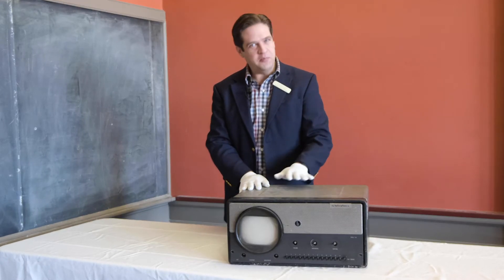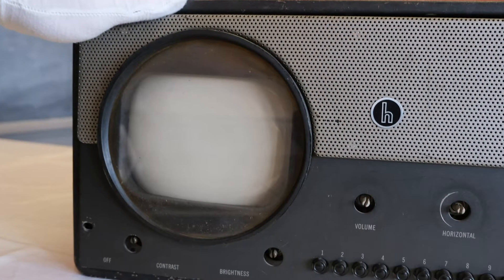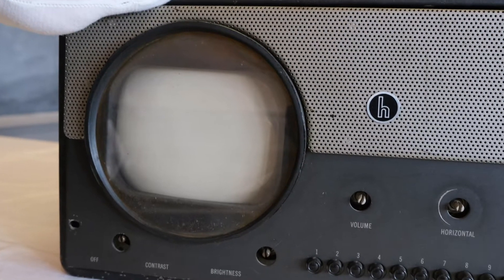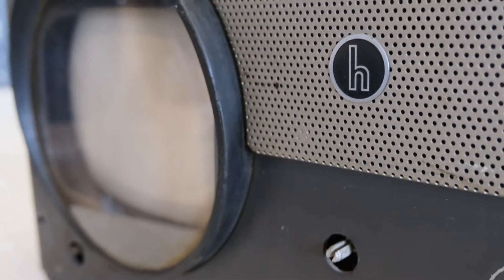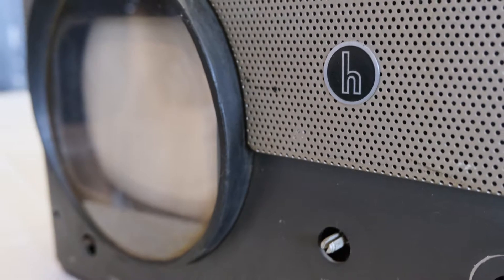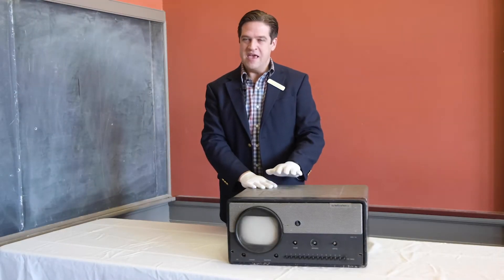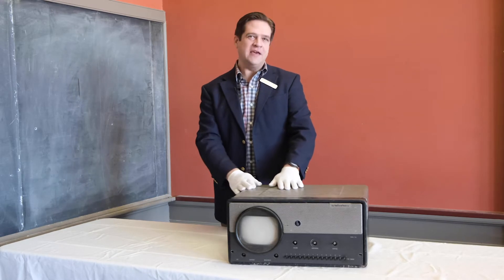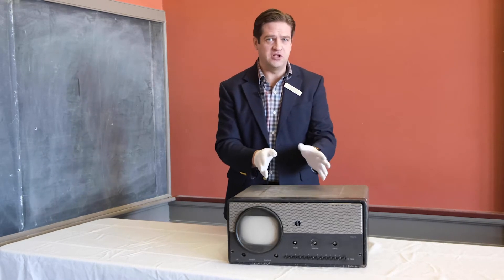I think most people recognize what this is. I think the look of it hasn't changed over too many years — it's just gotten bigger and let's say flatter. But yes, it's a TV, it's a very old television. In fact, it's from 1948 and it was used right here in Vermont. First, I want to take you back a few years to talk about the development of television.